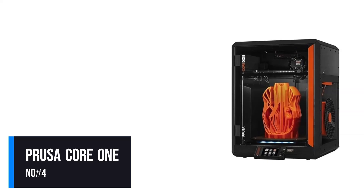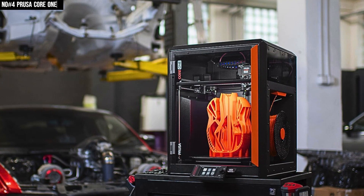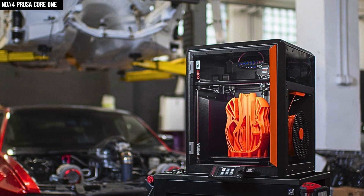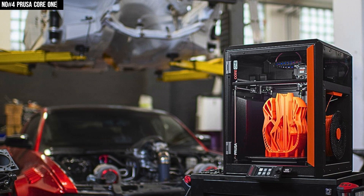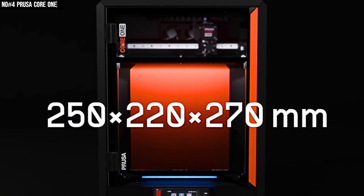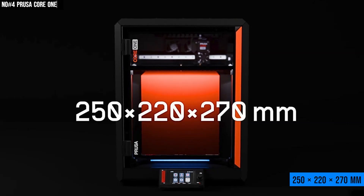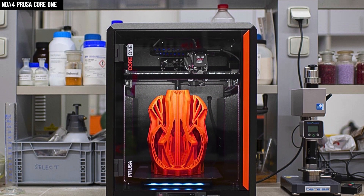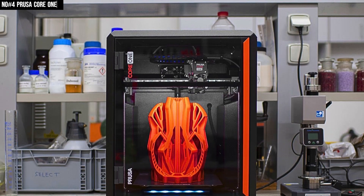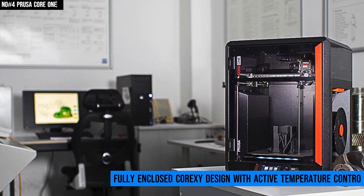Coming in at number 4, we've got the Prusa Core 1, and the moment I got my hands on it, I knew this wasn't just another 3D printer. The build feels solid, the enclosure clicks shut with a satisfying weight, and right away it gives you that sense of quality you expect from Prusa. With a 250x220x270mm build volume, it strikes the sweet spot — plenty of room for big projects, yet compact enough to fit neatly on a workstation.